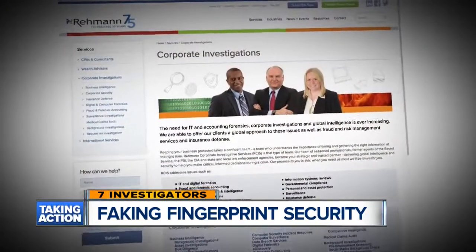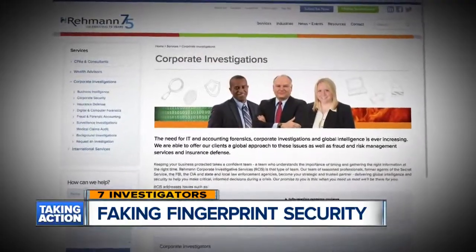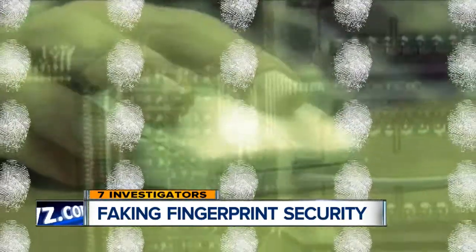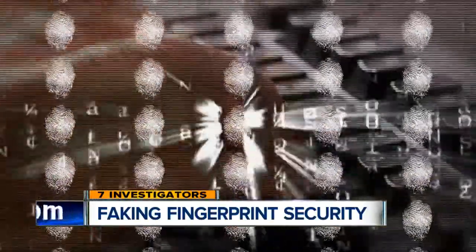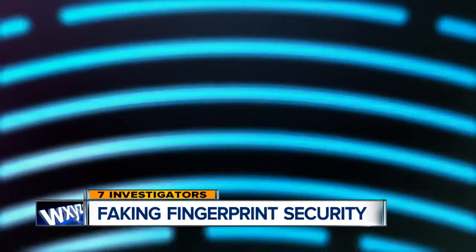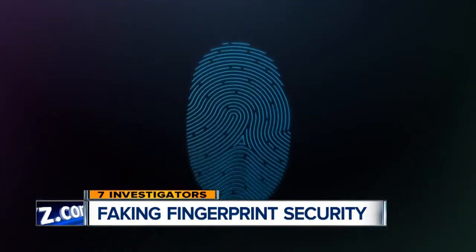Bill Kowalski is a former FBI agent, now the director of operations for Raymond Investigative Services. Kowalski says more and more companies are using biometrics, which means they have to be on the lookout for security failures like these. There'll be some attempts to defeat it, and there'll be a new generation of higher security, so you have to keep improving and keep monitoring.